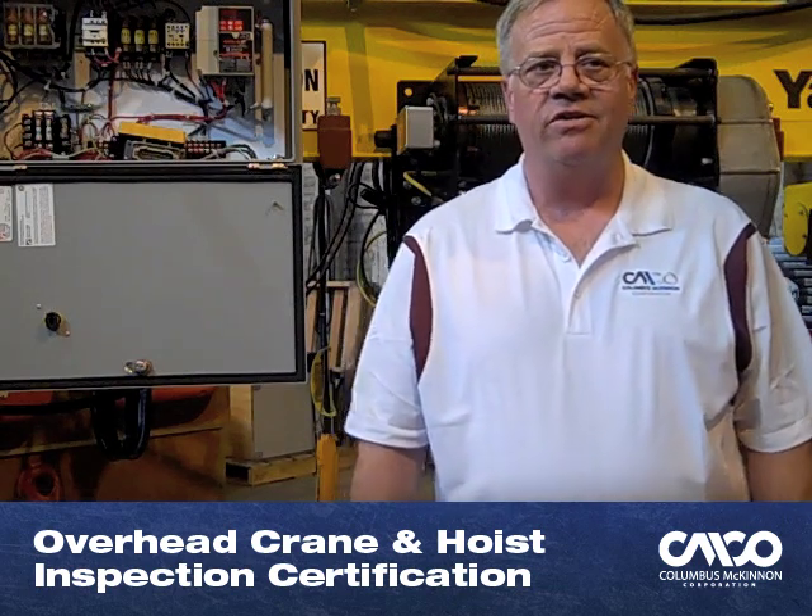The first course is overhead crane and hoist inspection certification. This course includes inspection techniques, regulations, standards, and rules for overhead cranes, underhung cranes, and hoists. Upon completion, students can take an optional certification test.